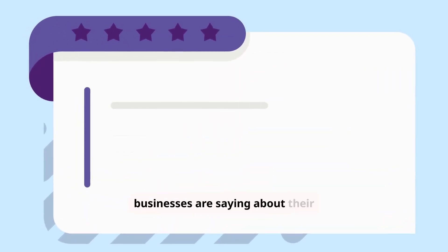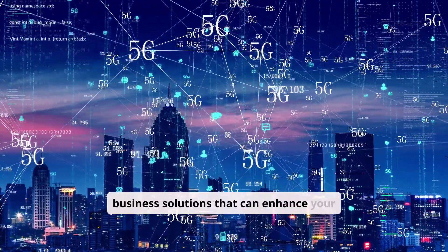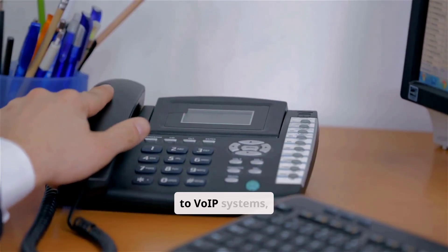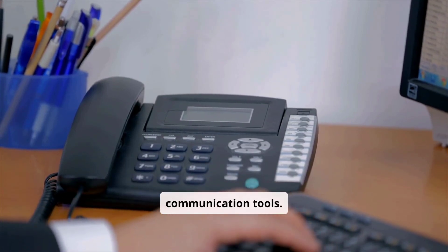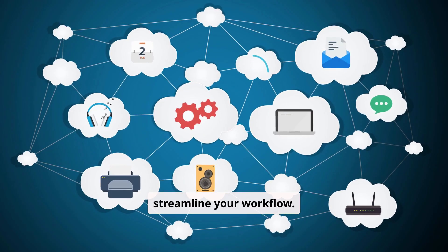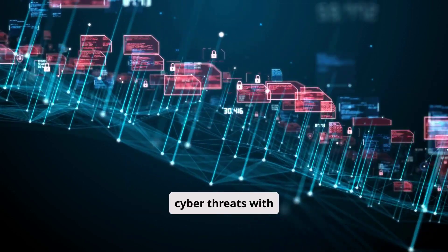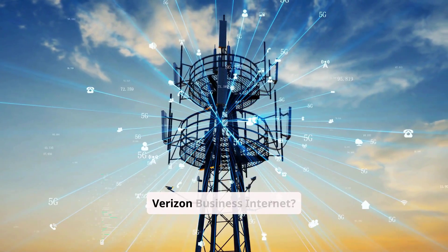Beyond internet access, Verizon offers a suite of business solutions that can enhance your operations. Phone solutions: from traditional phone lines to VoIP systems, Verizon provides reliable communication tools. Cloud services: access cloud storage, collaboration tools, and other cloud-based solutions to streamline your workflow. Security solutions: protect your business from cyber threats with advanced security services.